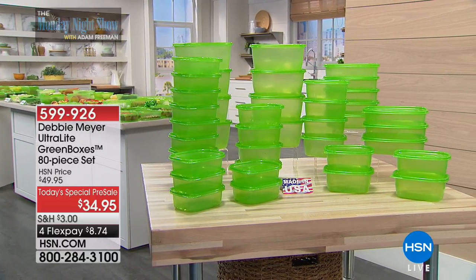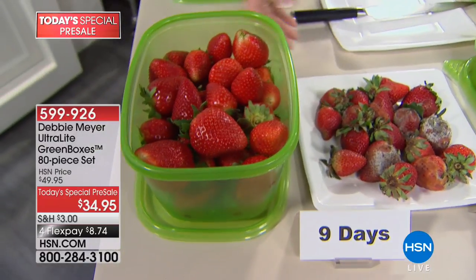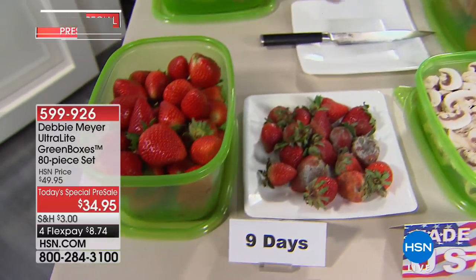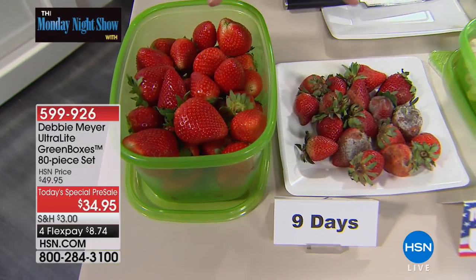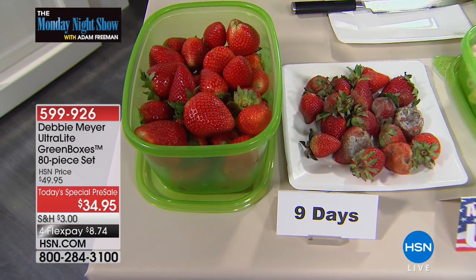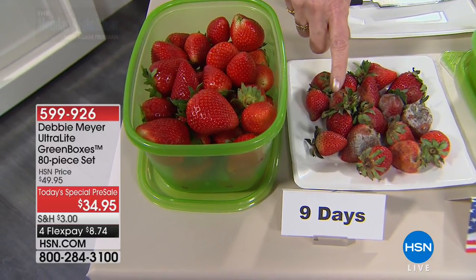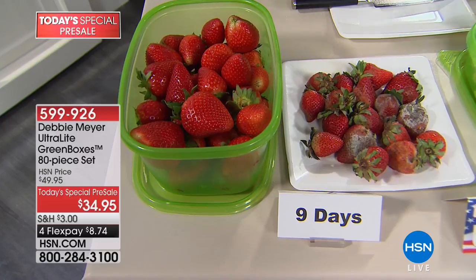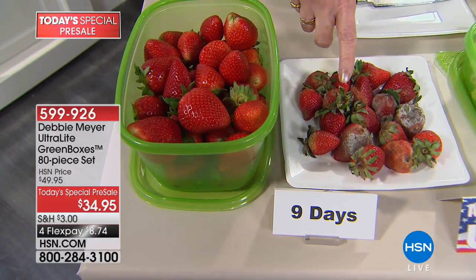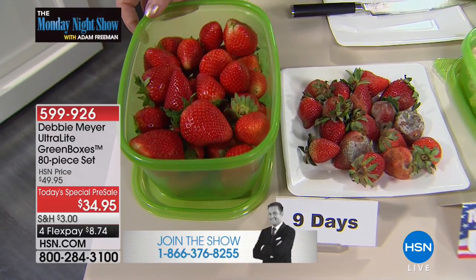Let's begin with strawberries. My family loves strawberries, but we hate wasting food. Have a look here — this is a comparison. This is independent, laboratory-tested and proven to extend the life of fruits, vegetables, baked goods, and snacks. Nine days ago I bought strawberries — the same strawberries, same day, same packaging, everything. These did not have the benefit of being stored in my Debbie Meyer Ultralight Green Box. However, these were simply taken out of the original packaging and put into my green boxes. Look at the difference.